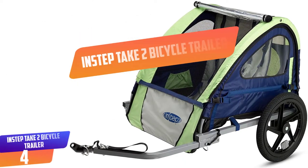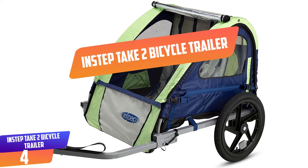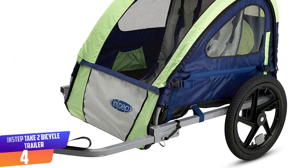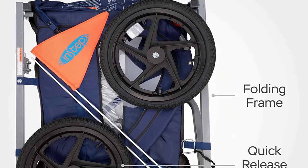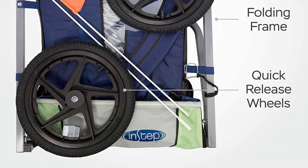Number 4: In-Step Take-Two Bicycle Trailer. With the In-Step bike trailer, the 16-inch rustproof mag wheels are made to attach and detach easily, which adds to the overall convenience. In fact, with this and many of the other baby bicycle trailers offered by In-Step, no tools at all are needed to put the trailer together.